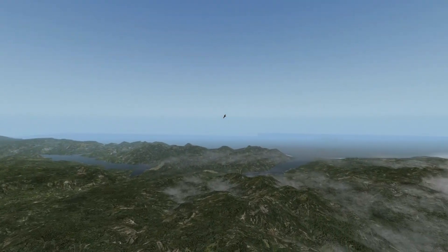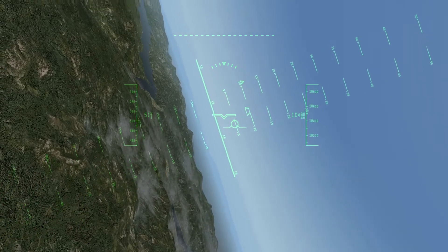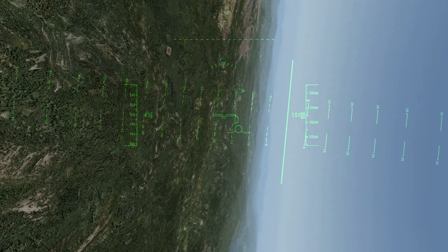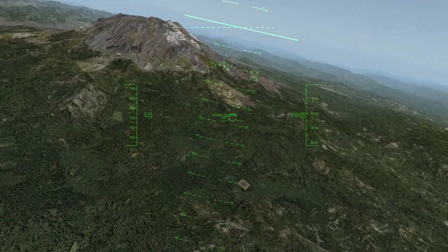That's where I'm going — right around there. I'm still doing 500 knots. Slow down — still about the same height, about 10,000 feet, so that's about the top of the mountain. Mining up again.